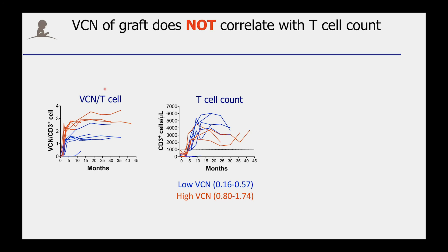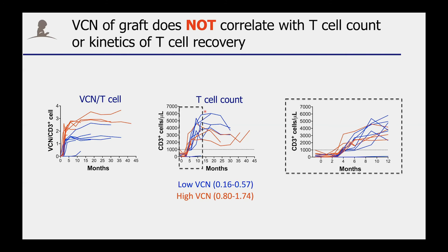The question, of course, is does it have any functional consequence? And fortunately, it does not. If you look here at the VCN per T cell number, regardless of whether patients received a low or a high VCN graft, they still develop normal T cells. It might appear that higher VCN grafts result in faster T cell reconstitution, but that is really not the case. Regardless of receiving low or high VCN grafts, these patients had the same kinetics of T cell recovery.